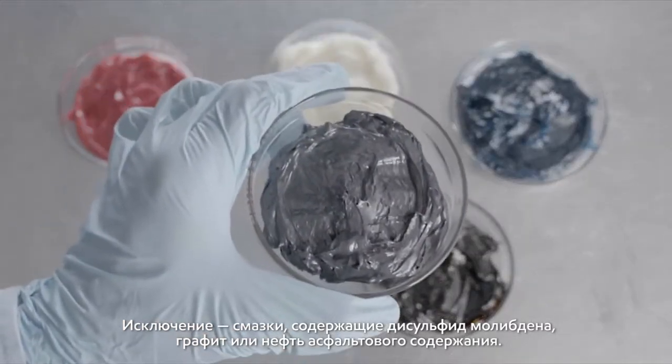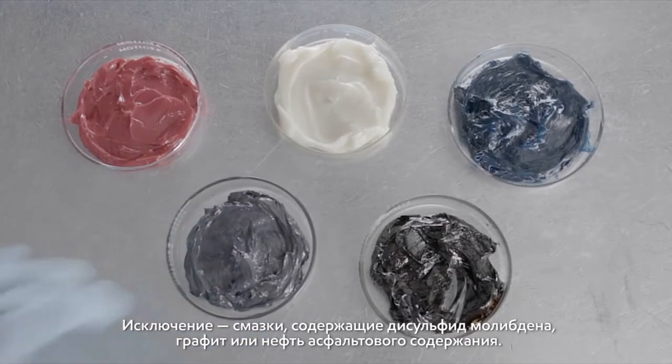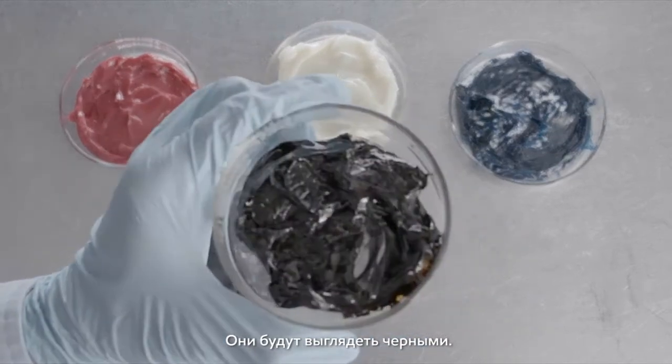An exception would be greases containing molybdenum disulfide, graphite, or an asphaltic base oil. These greases will appear black in color.